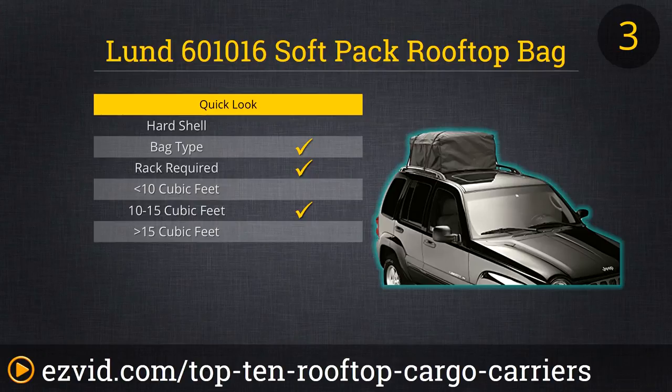Lund's Soft-Pak Rooftop Bag is our number three choice, with up to 13 cubic feet of storage space that can be easily strapped to any rooftop rack system. The bag is water repellent as opposed to waterproof, which is fine for most driving conditions, but definitely something to plan for if you'll be driving in truly inclement weather. Since we found it for under $30, we like it for the frugal, dry weather traveler.